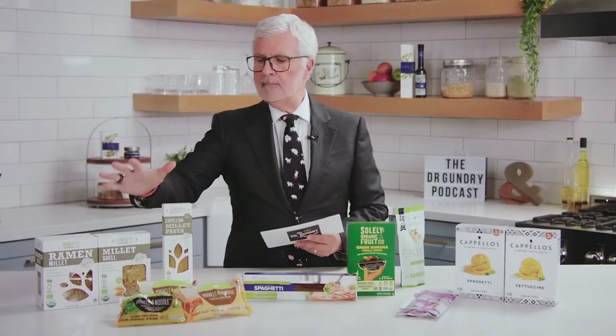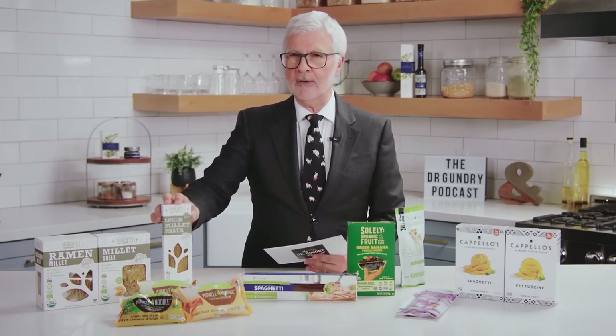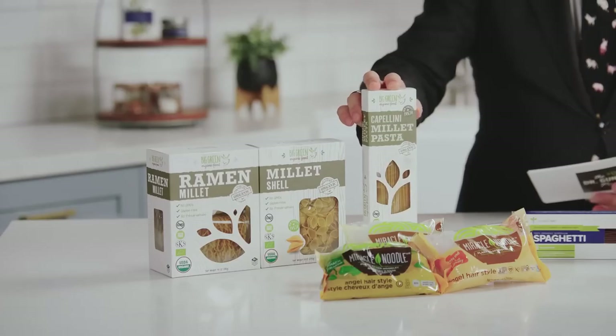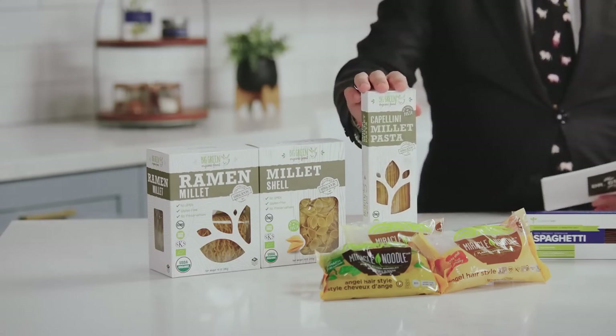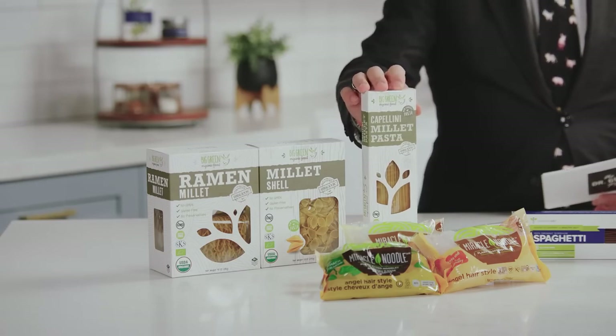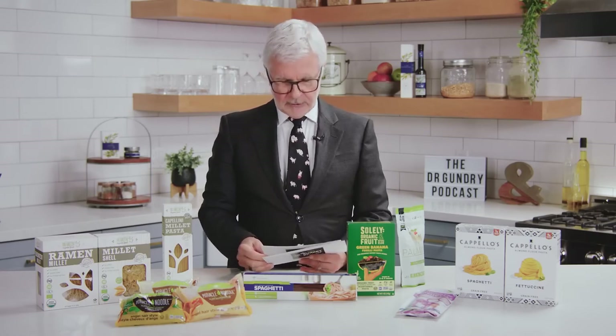Let's start with millet pasta. Millet is a seeded grass that most of you know, like sorghum, is actually not a grain, even though it's marketed as a grain — and it has absolutely no lectins. It's actually very efficient in producing grain with very low water. So as water becomes scarcer and scarcer, millet and sorghum become much more important grain alternatives for multiple reasons.